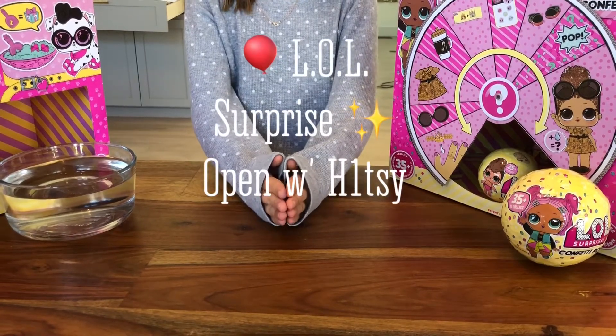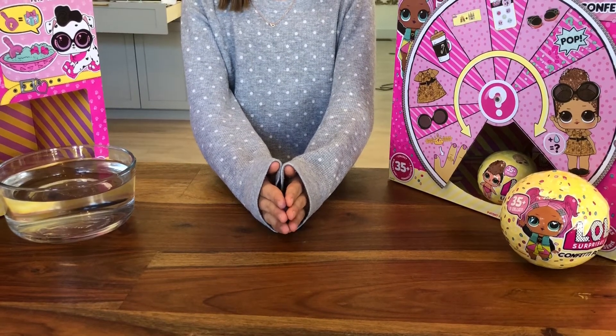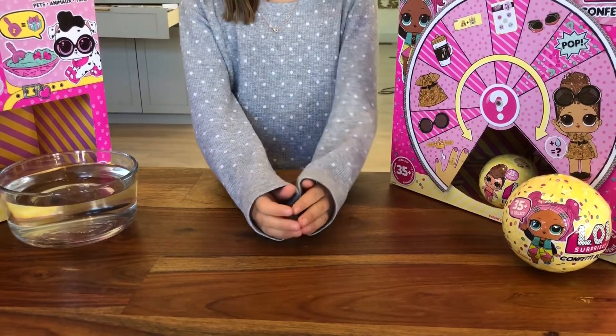Hey, it's me. So today I will be opening three LOL Surprise Balls: one Confetti Pop and two Little Sisters. Don't forget to give this video a big thumbs up. With that said, let's get started.